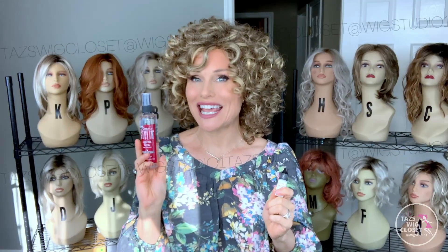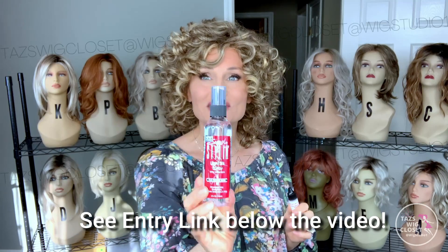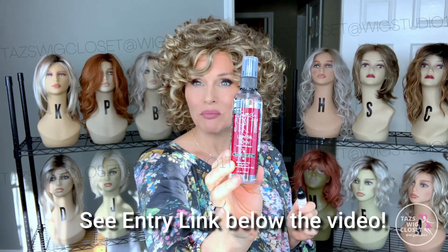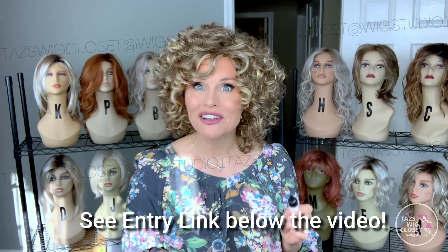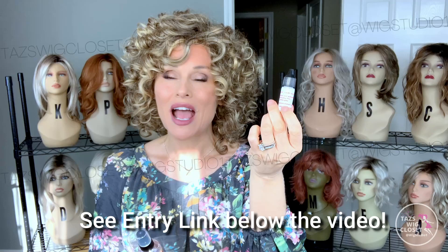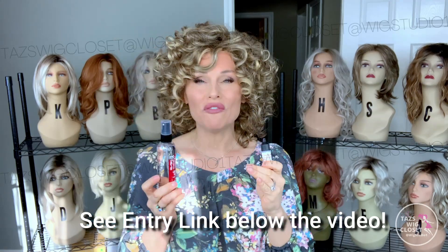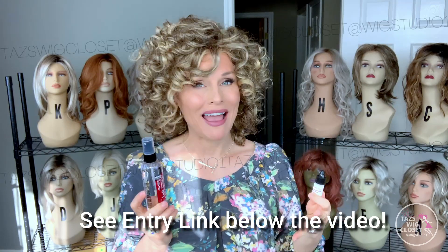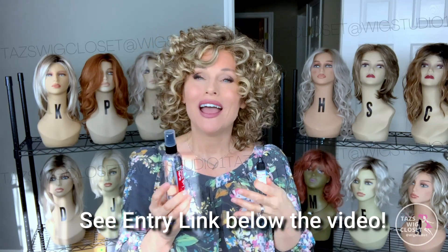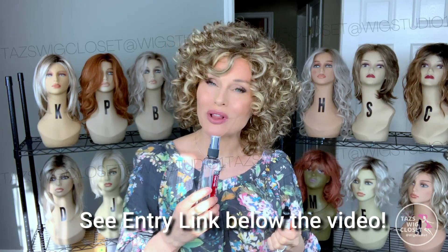In honor of that, today I'm going to do a giveaway. I'm going to give away one full-size four-ounce bottle of Simply Stylin Light Silicone Silk Spray and four sample sizes of the Light Silicone Silk Spray. Go down below the video, find the Rafflecopter link, and enter your email address — that's all you have to do. I will draw all five winners from the same pool of entries.